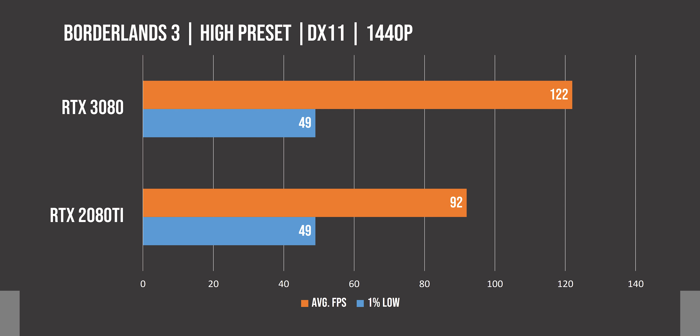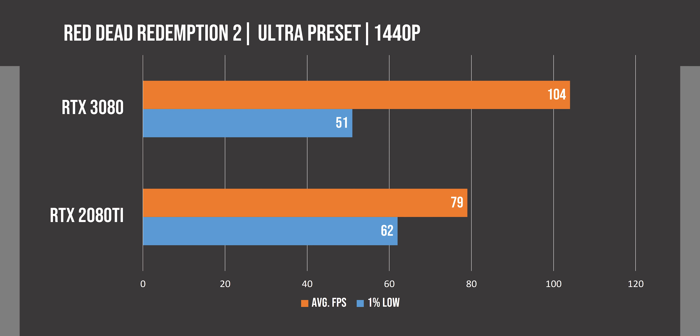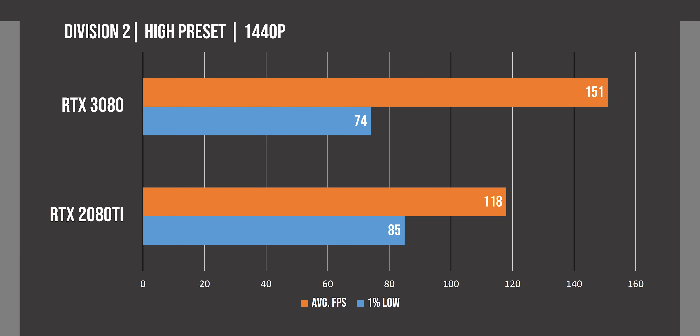Rainbow Six Siege is very easy on these GPUs, so we don't see a dramatic difference at 1440p, but at 4K we do see the 3080 taking a lead of an impressive 35%. Borderlands 3 is our next title, and we see a 30 FPS increase with the 3080 at 1440p, but testing at 4K shows us the biggest difference of our test at 51%.